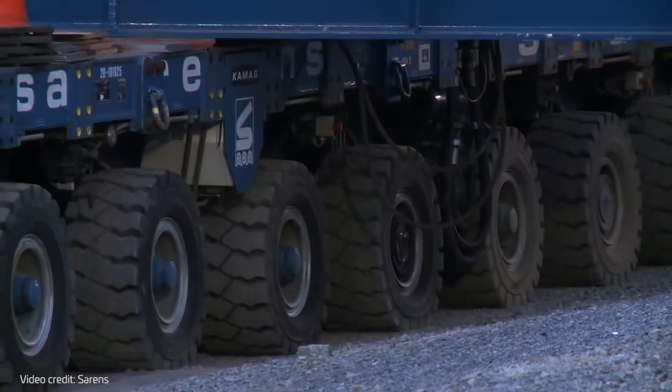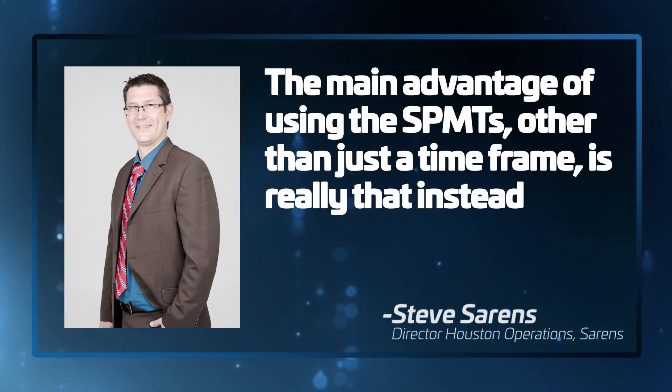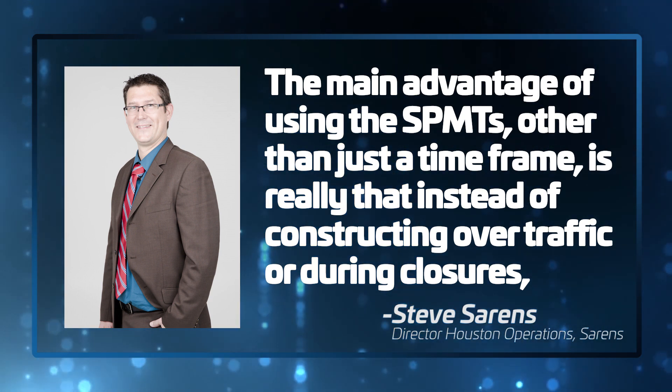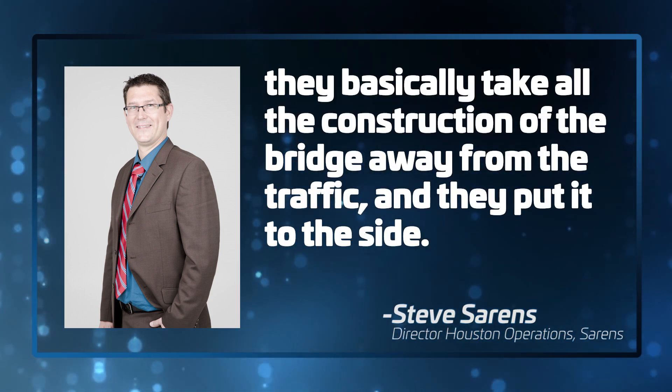But why would someone choose to go to Saarens for their services — why not build bridges the conventional way? The main advantage of using the SPMT, other than just the time frame, is really that instead of constructing over traffic or during closures, they basically take all the construction of the bridge away from the traffic and put it to the side. Being able to minimize disruption to bridge and roadway users is what drives most ABC projects, according to Bala Sivakubhar, vice president of H&TB, an infrastructure solutions firm.